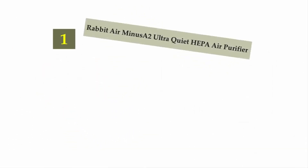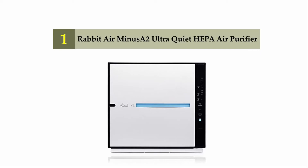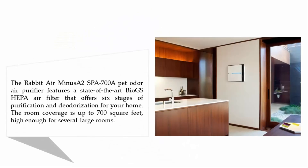Coming in at number one on our list: the Rabbit Air Minus A2 ultra-quiet HEPA air purifier. The Rabbit Air Minus A2 SPA-700A pet odor air purifier features a state-of-the-art BioGS HEPA air filter that offers six stages of purification and deodorization for your home. The room coverage is up to 700 square feet, high enough for several large rooms.